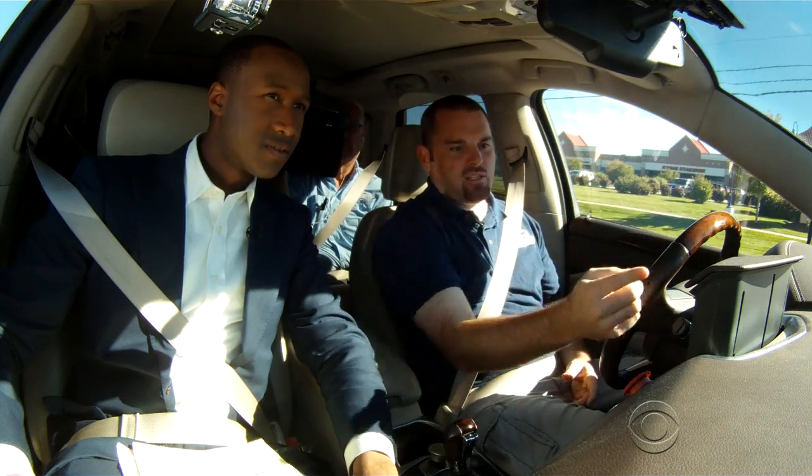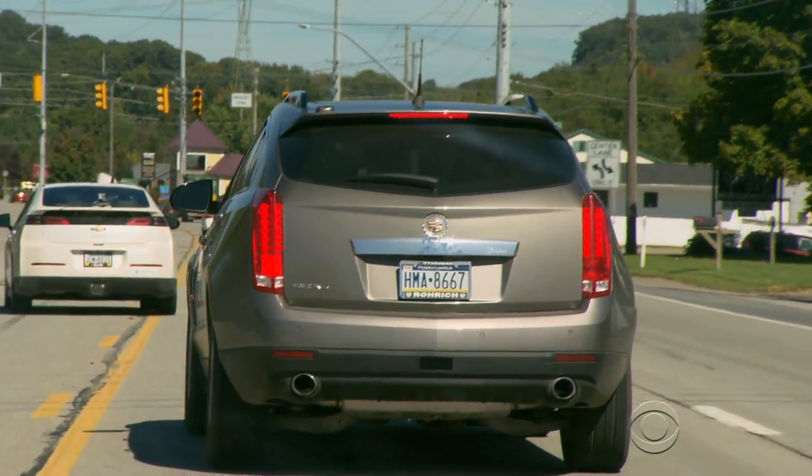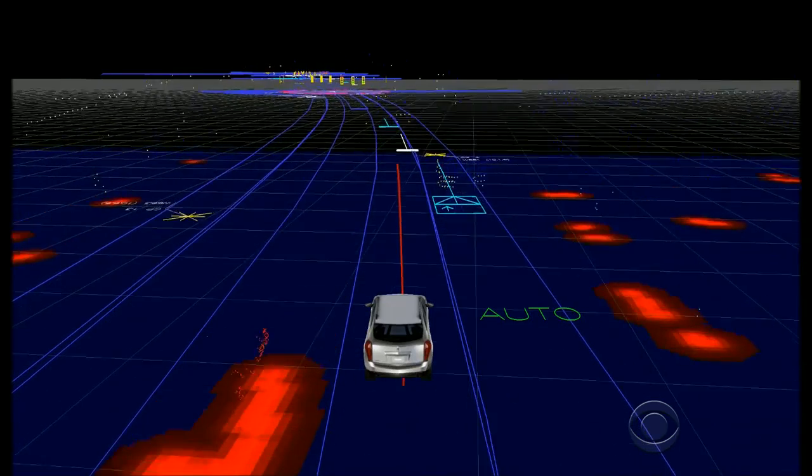You see as the green arrow happens here, the car knows about that. The car makes all decisions involved in driving, like when to change lanes and how to navigate busy roads.